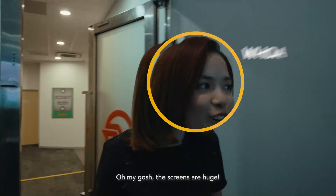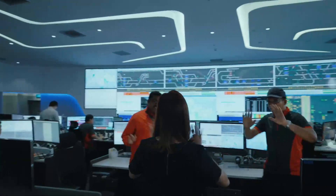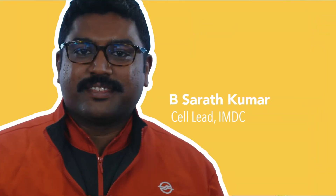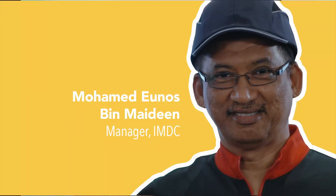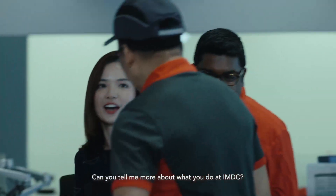Oh, the screens are huge! Hi! Welcome to IMDC, I'm Saraf. I'm Nadia. I'm Yunus. This place looks amazing! Can y'all tell me more about what y'all do in IMDC?